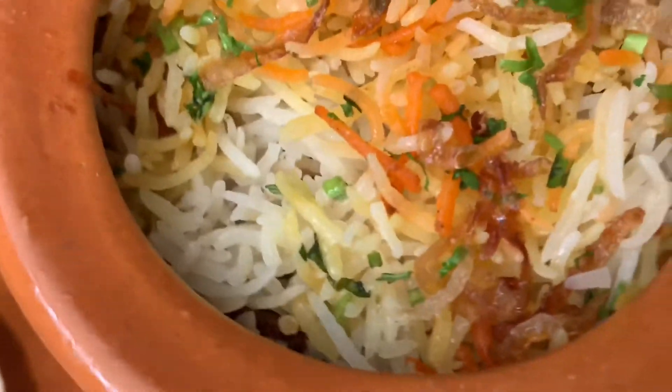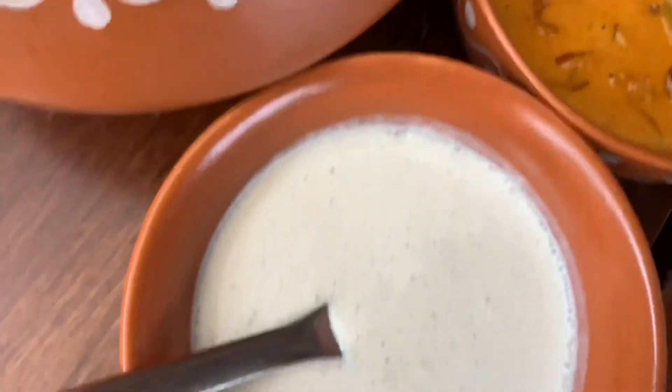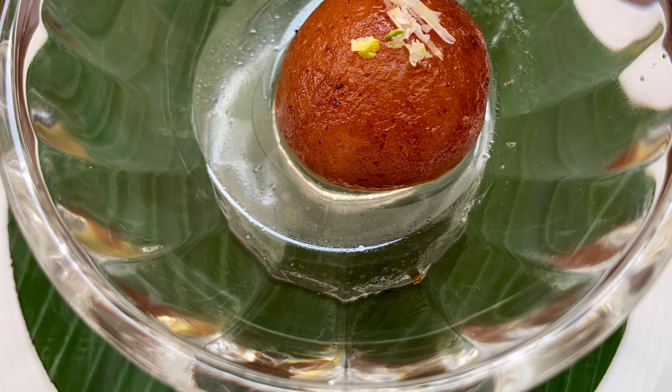As you can see the rice is al dente and the flavours are just amazing, served with the raita. And the sweet tooth in me can't stop without the gulab jamun.